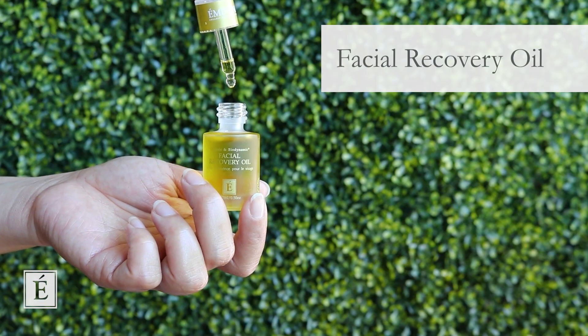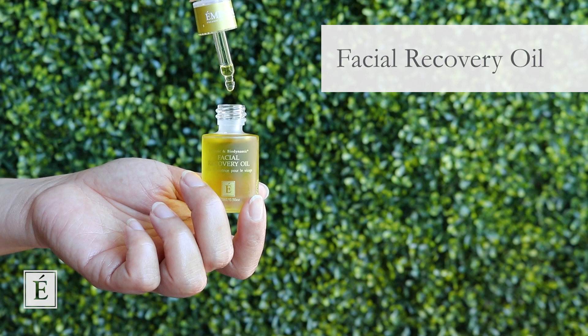We can definitely go into treatment with oils. Facial oils in particular are very popular right now — everybody loves to use them and they give a great benefit to the skin. I've grabbed our Facial Recovery Oil since it is a big fan favorite. It's not our only one, but for our vegans out there, from our biodynamic collection, the Facial Recovery Oil is bang on.